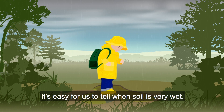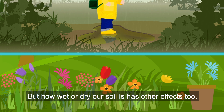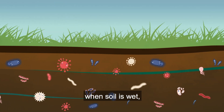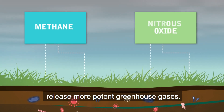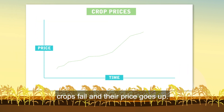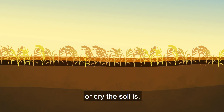It's easy for us to tell when soil is very wet or when soil is very dry, but how wet or dry our soil is has other effects too. For example, when soil is wet, microbes in the soil release more potent greenhouse gases. And when soil gets too dry, crops fail and their price goes up. So it's important for us to be able to measure exactly how wet or dry the soil is.